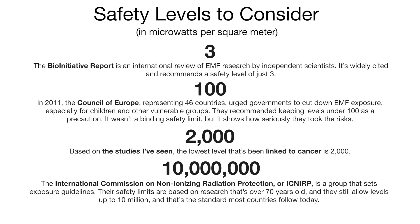It wasn't a binding safety limit, but it shows how seriously they took the risks. Based on the studies I've seen, the lowest level that's been linked to cancer is 2,000. And then there's the International Commission on Non-Ionizing Radiation Protection, or ICNIRP, which is a group that sets exposure guidelines. Their safety limits are based on research that's over 70 years old, and they still allow levels up to 10 million. That's the standard that most countries follow today.